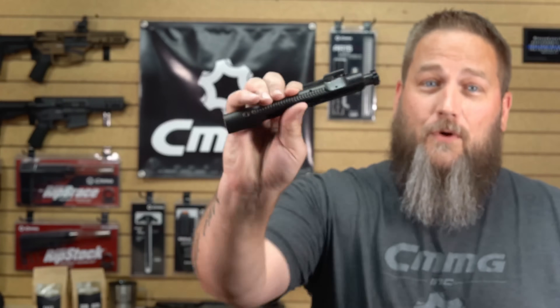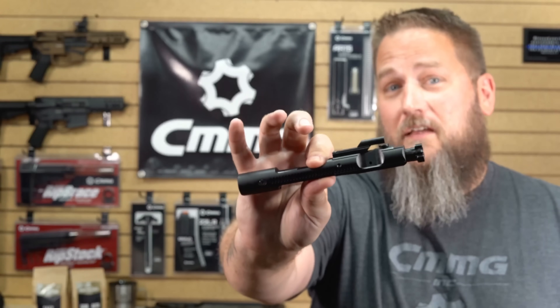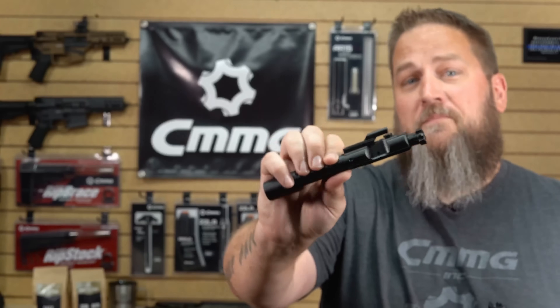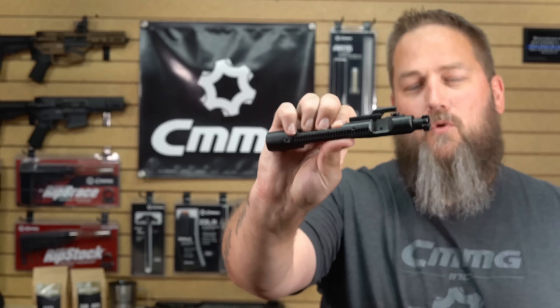That was a quick look at radial delay blowback versus traditional blowback. Radial delay blowback essentially delays the operation of everything so that you have less felt recoil, less velocity, slower action — it's just a smoother operating system. With the ability to add weights to it, you can tune it for your different loads for whatever ammo you're using, suppressed, different calibers — all that fun stuff. It just makes it a lot more tunable system.